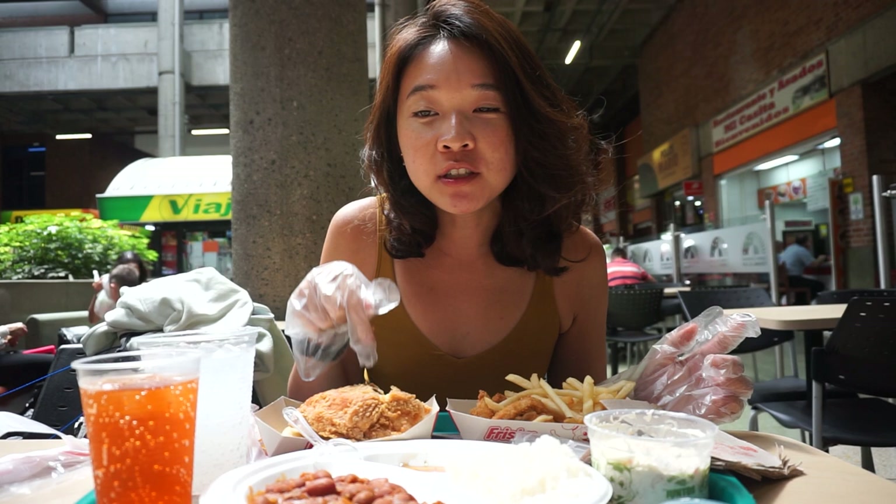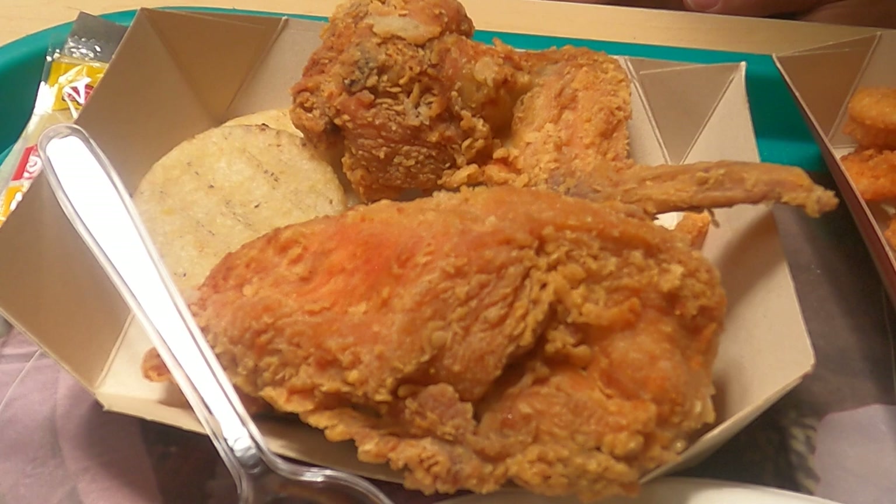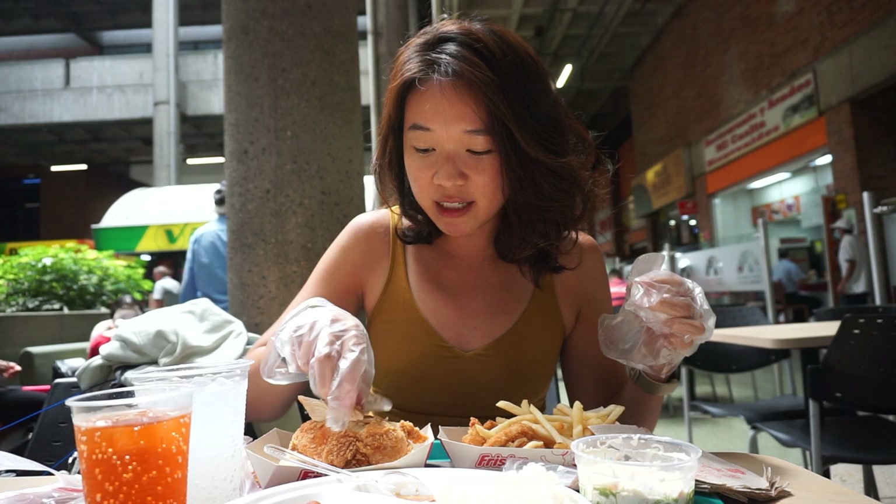Mmm, oh. It's not dry at all. The seasoning has penetrated all the way into the breast meat inside, so it's very very tasty. It's pretty juicy, tasty, crunchy. The seasoning has gone all the way into the meat.